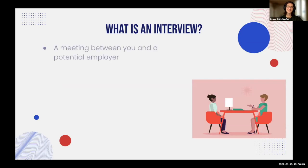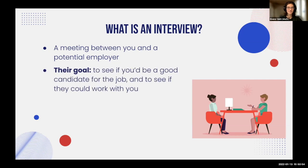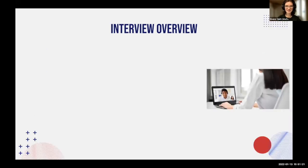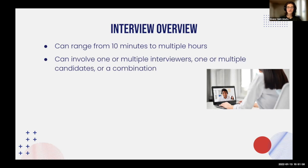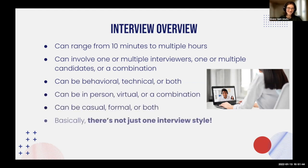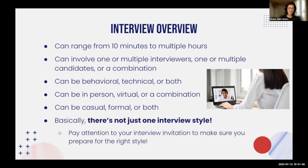So we're going to start with the basics. What is an interview? An interview is a meeting between you and a potential employer. The employer's goal is to see if you'd be a good candidate for the job and if they could work with you. Your goal is to show them you'd be an awesome candidate. Interviews can range from 10 minutes to multiple hours, involve multiple or single interviewers, be behavioral or technical, in-person or virtual, casual or formal. Pay attention to the interview invitation so you know what to prepare for.